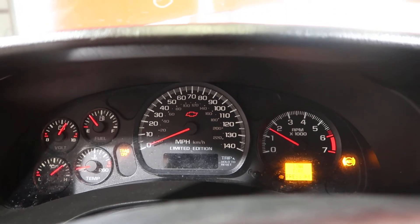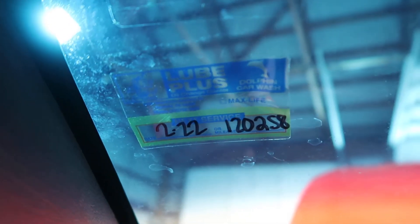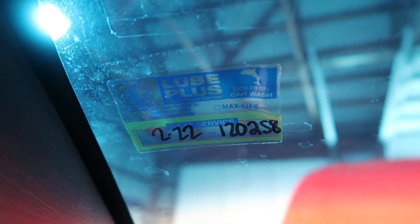Motor revs up fine. We made an assumption on the mileage since the odometer doesn't work. The next oil change was due this last February at 120,000.